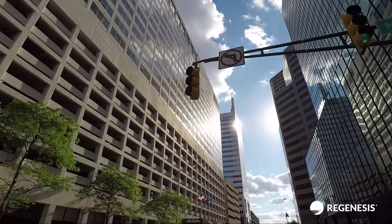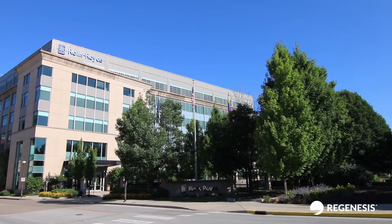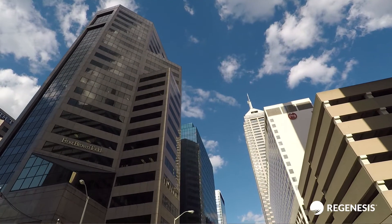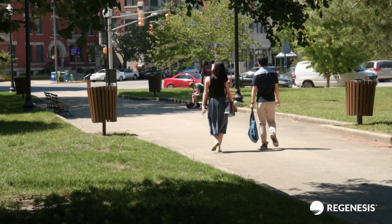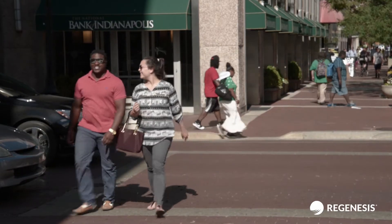With global headquarters for pharmaceutical giant Eli Lilly, as well as regional offices for Rolls Royce, downtown Indianapolis is seeing a resurgence in businesses and young professionals flocking back to live and work in the vibrant city.